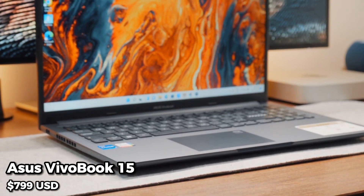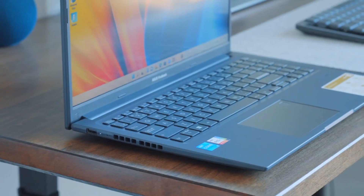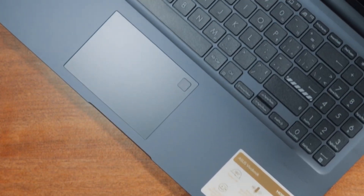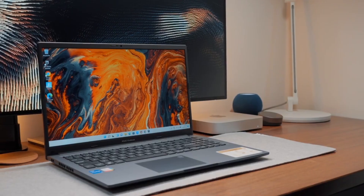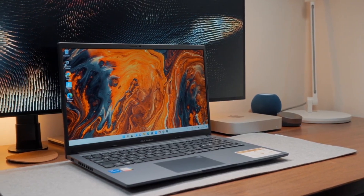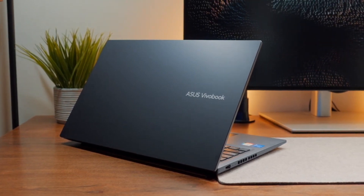At number 7, we have the Asus VivoBook 15. This laptop boasts a 15.6-inch Full HD display, an AMD Ryzen 5 processor, 8GB of RAM, and a 512GB SSD. It also has a backlit keyboard, making it easy to type in low-light environments.